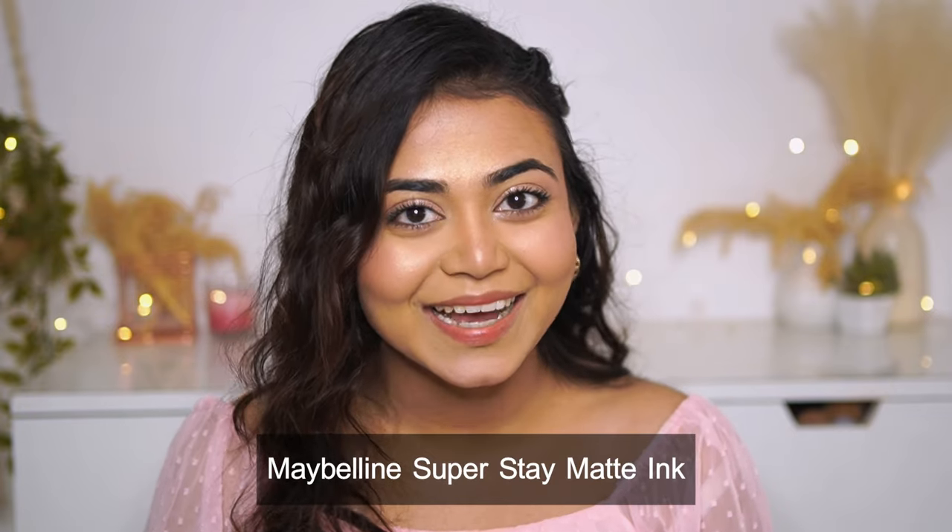Hey everyone, I hope you all are safe and doing great. As we share, I'll be doing hand and lip swatches of my favorite lipstick, which is Maybelline New York Super Stay Matte Ink. I won't make the intro super long, so let's get started.